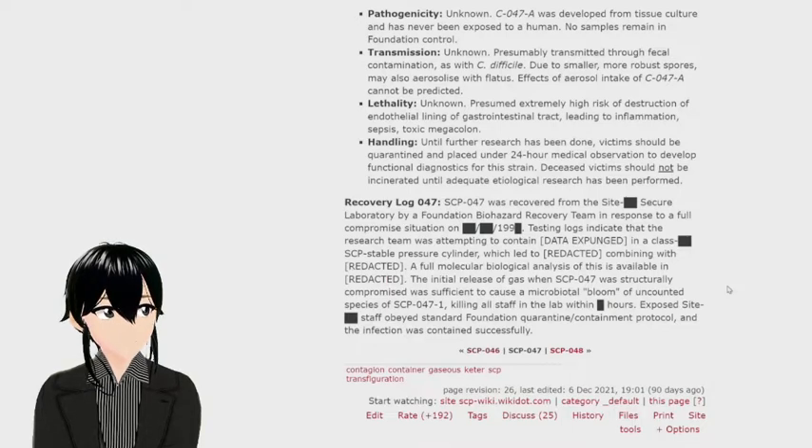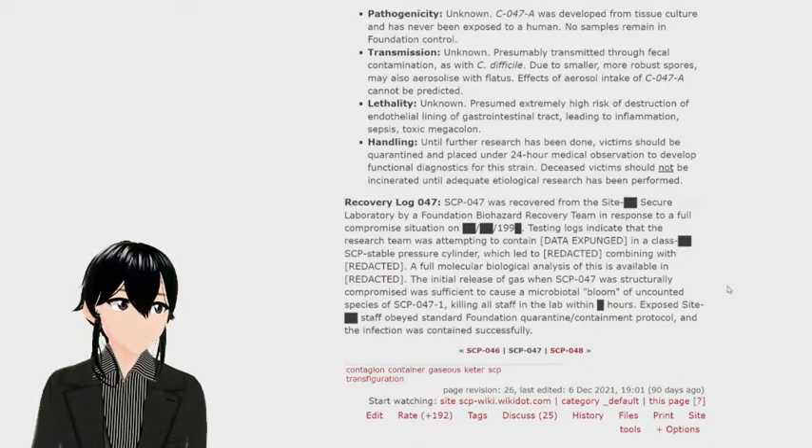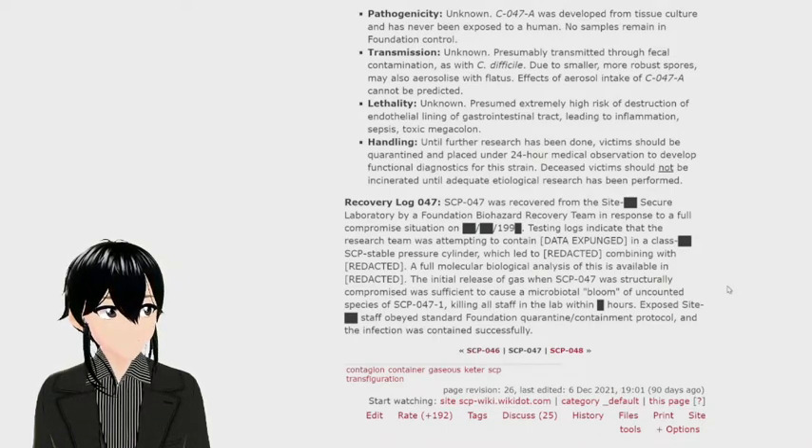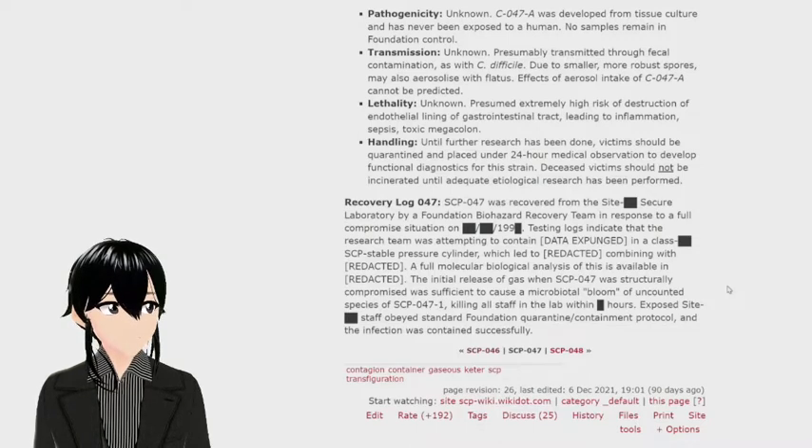SCP-047 was recovered from a secure laboratory by a Foundation biohazard recovery team in response to a full compromised situation. Testing logs indicate the research team was attempting to contain an SCP in a class-stable pressure cylinder, which led to a combination event. The initial release of gas when SCP-047 was structurally compromised caused microbiota blooms of uncounted SCP-047-1 species, killing all lab staff. Exposed site staff obeyed standard Foundation quarantine and containment protocol, and the infection was contained successfully.